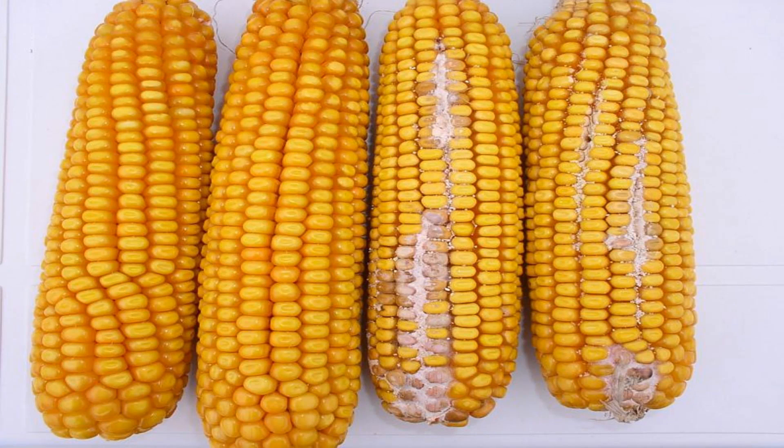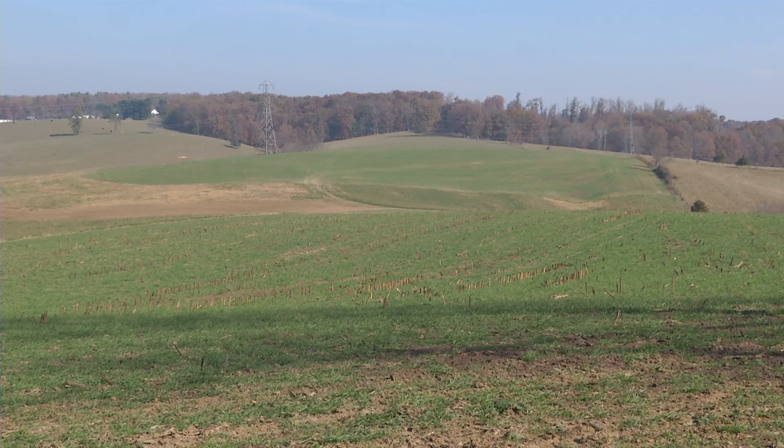During the last 20 years, advancements in agricultural technology have allowed farmers to use less pesticides and herbicides, fossil fuels, and water. And tons of soil has stayed in the field instead of washing away.